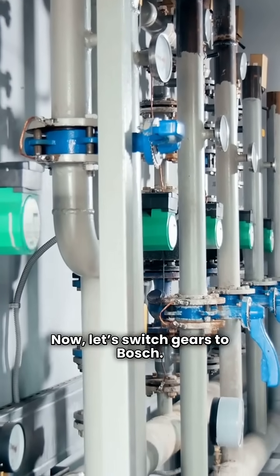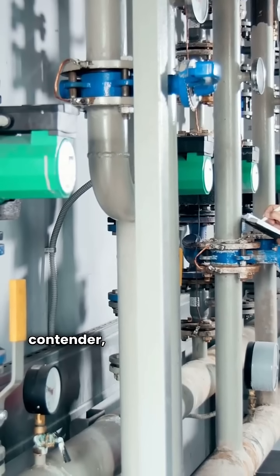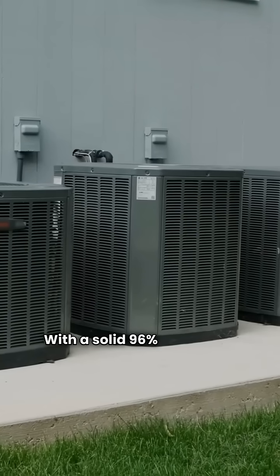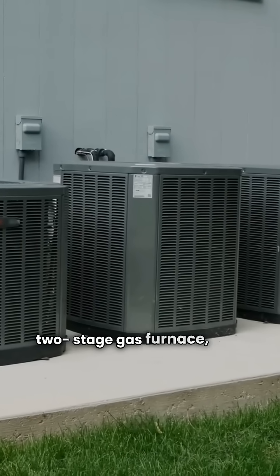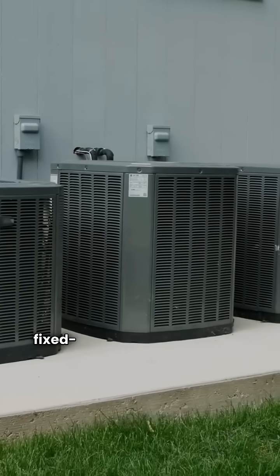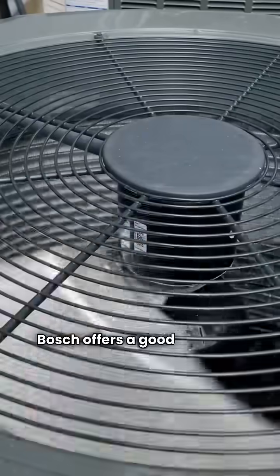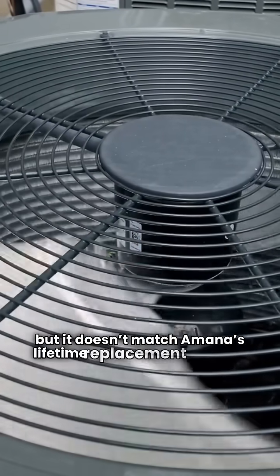Now let's switch gears to Bosch. The BGH96 model is a strong contender, known for its quality engineering. With a solid 96% AFUE, it's a reliable two-stage gas furnace, but it uses a fixed speed blower and lacks smart features. Bosch offers a good warranty on the heat exchanger, but it doesn't match Amana's lifetime replacement promise.